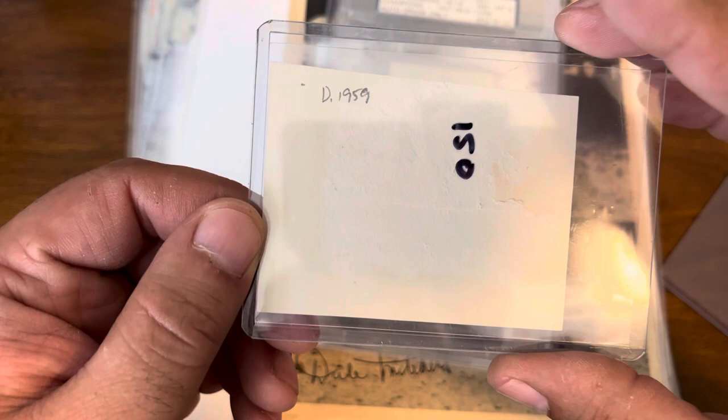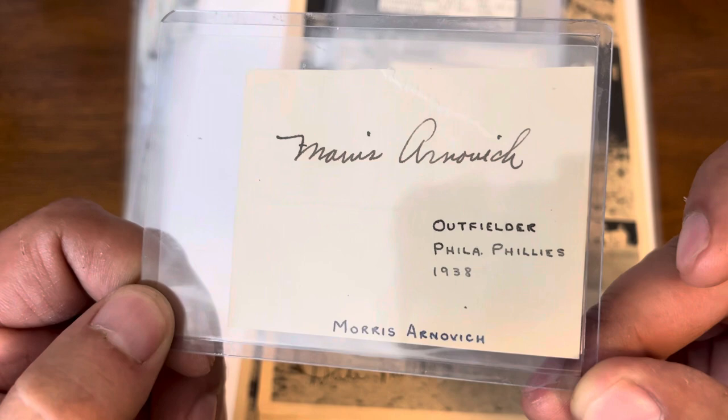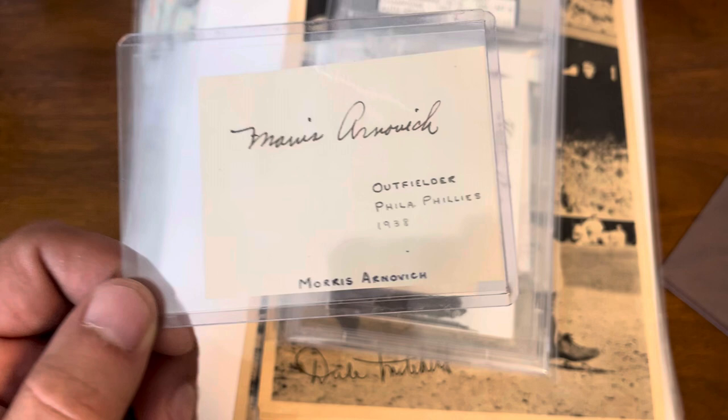Given the fact that they already accepted an offer on this piece, which is a nice little Morris Arnovich cut — it should fit nicely in a small slab. It is noted that he died in 1959, but the original looks like it was 1938. A nice Morris Arnovich cut — I'm always happy to add another cut to the collection.